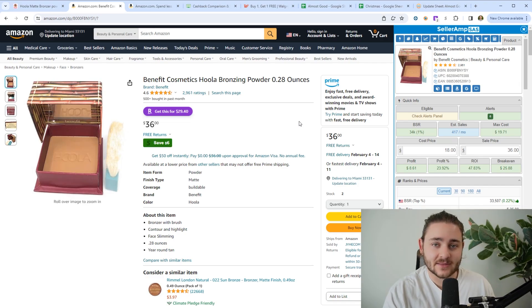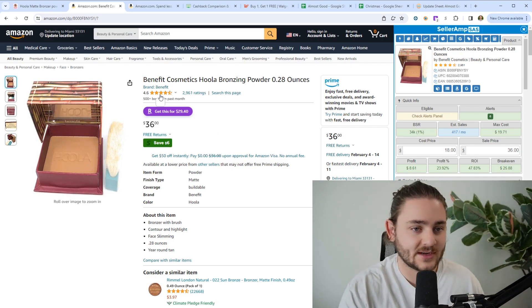Once you find great items like this to sell on Amazon, all you have to do is ship it into Amazon FBA — costs about 30 or 40 cents a pound — and they take care of all the order fulfillment and customer service. Literally, your only job as an Amazon seller is to find good products using the methods we're going to break down today.